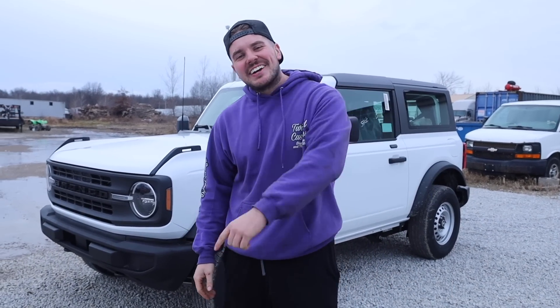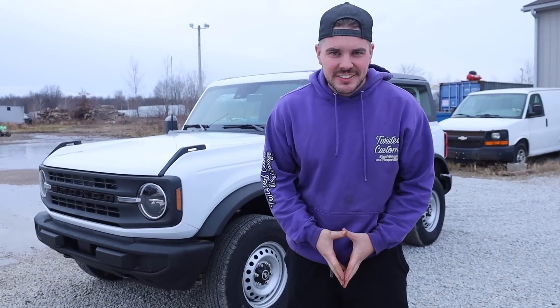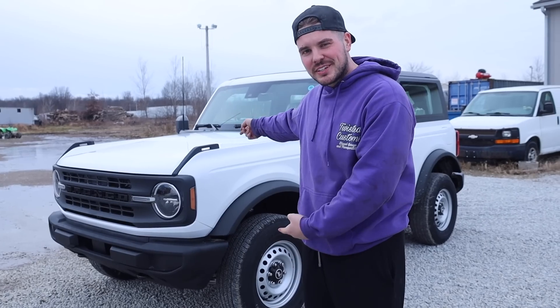What's up guys, welcome back to the channel. I bought the world's cheapest 2021 Ford Bronco.